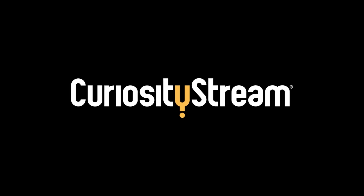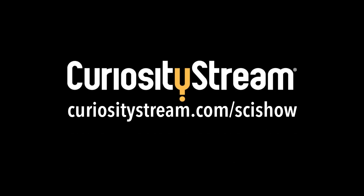Thanks to CuriosityStream for supporting this episode of SciShow. Go to CuriosityStream.com/SciShow to learn more!